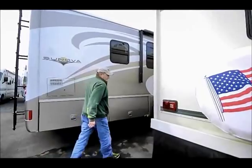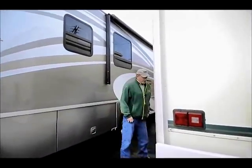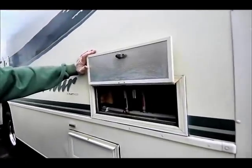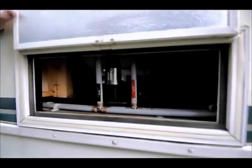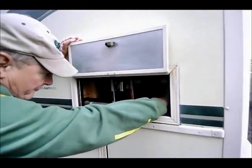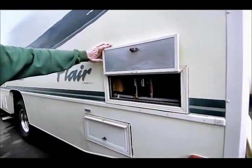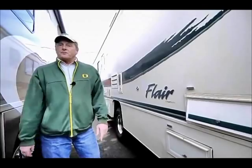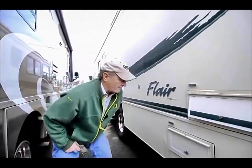Moving around to the driver's side of the coach, we've got access here to your low-point drains for winterizing — makes it easy to get to them. They're marked, with valves that are easy to see. We'll show you all that, answer your questions about service and winterizing, and show you how to do it if you haven't done it before.